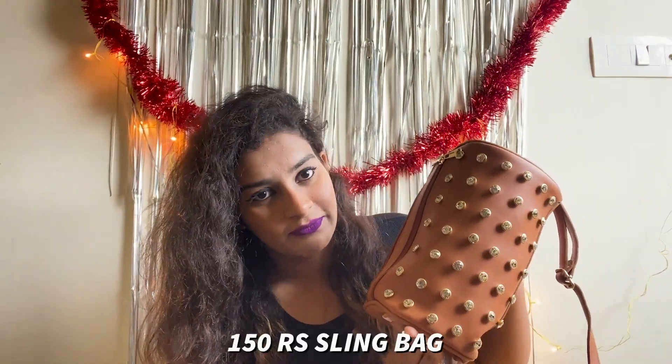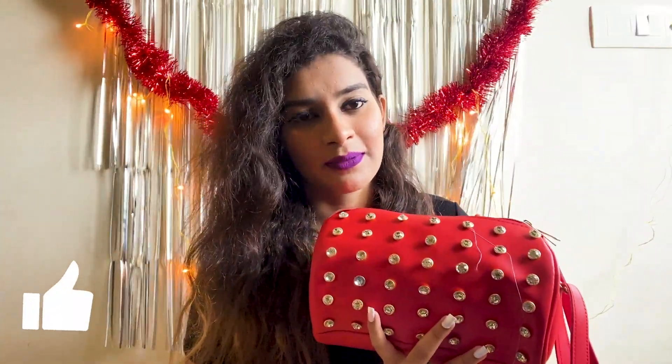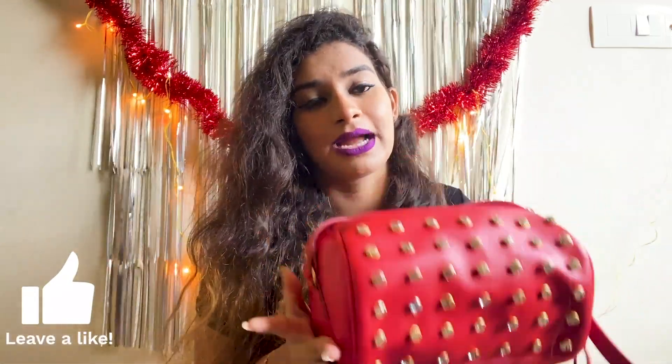We also picked out some sling bags. This one has some buttons on it — I know after some time these buttons might come off, because I had a similar bag before in a different shape. This was just for 150 bucks. We also took a red color one — it goes with the Christmas vibes. Same detailing, same sling bag style. So we got these two bags and another bag from one place only. One was 150, one was 150, and one was 100 bucks.